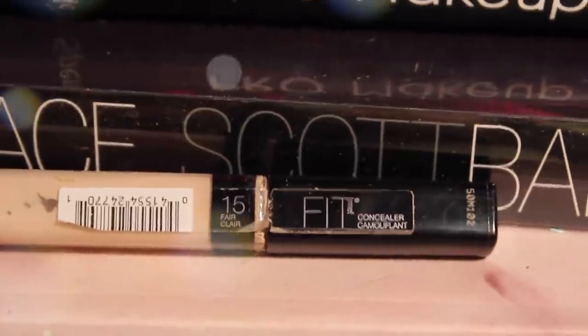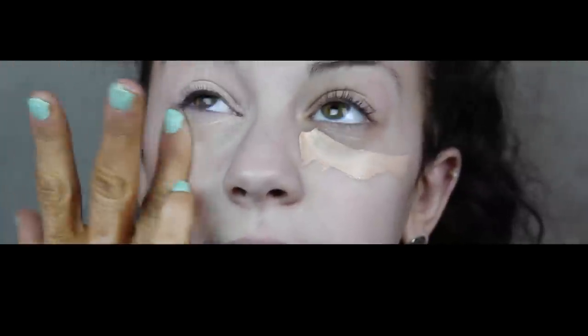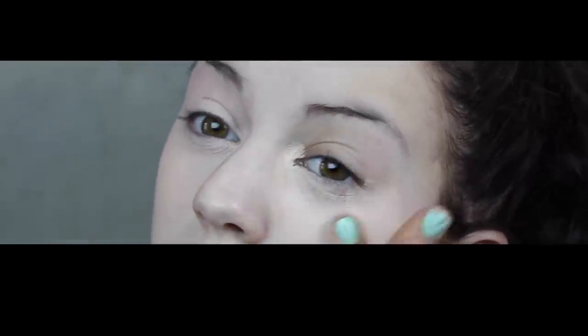First, I'm going to apply some concealer right under my eyes. I'm taking my Maybelline Fit Me Concealer in shade 15 and just applying it right under my eyes. We're doing a few extra layers here to show you how you can conceal your dark circles or any blemishes totally, just by adding a few more layers.